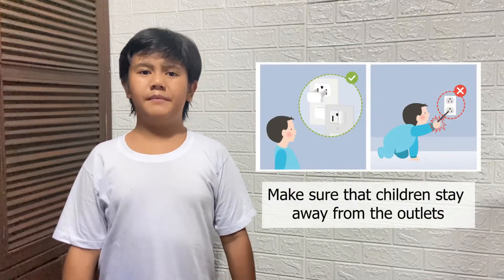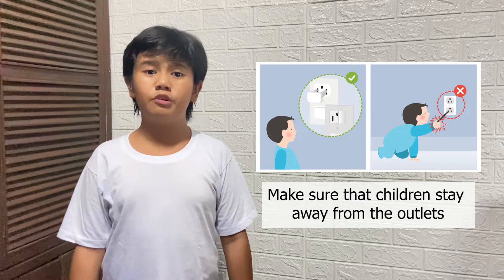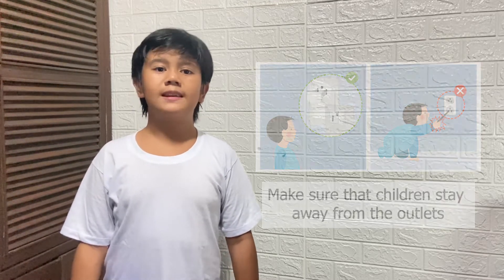Then, make sure that children stay away from outlets. Make child-proof outlets using covers.